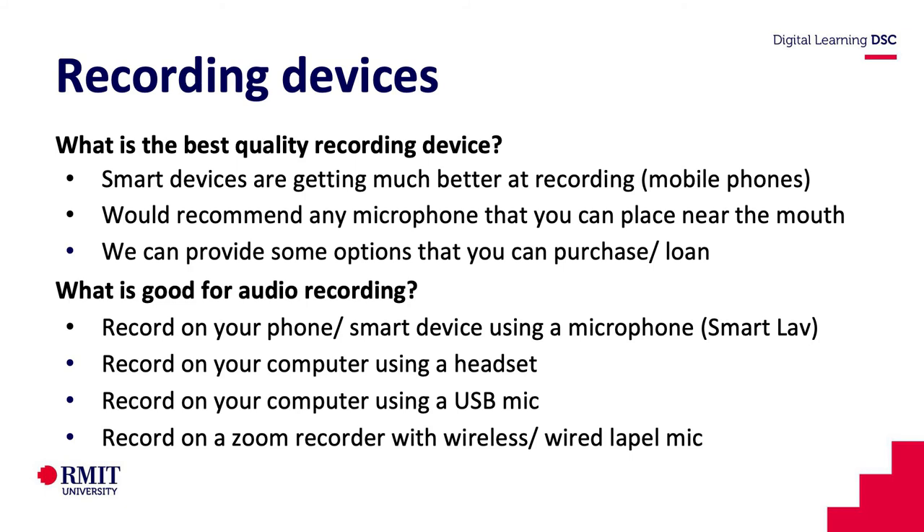We'll go over these options at the end. But there's a thing called a Zoom recorder that you can get from AV Loans. It is a little bit more high end in terms of production equipment, but we will mention that as an option.